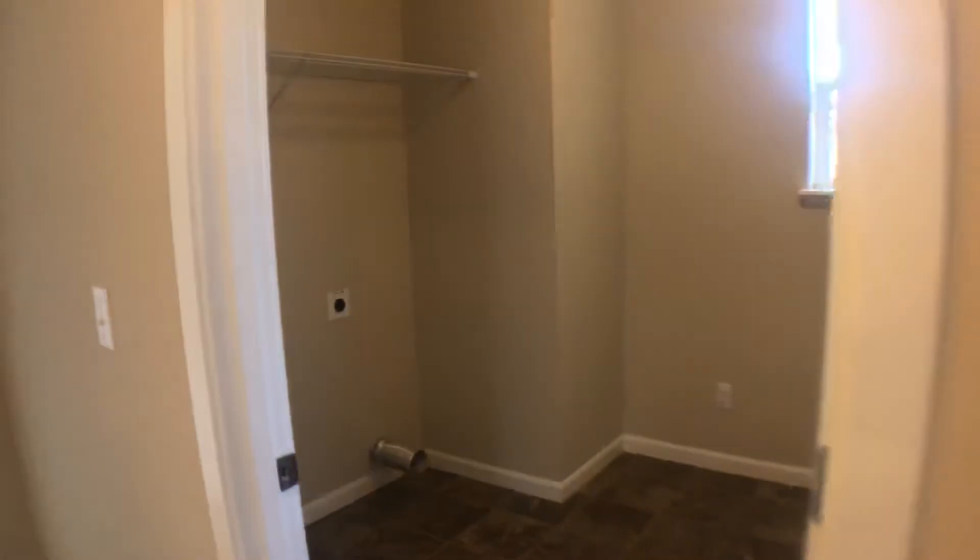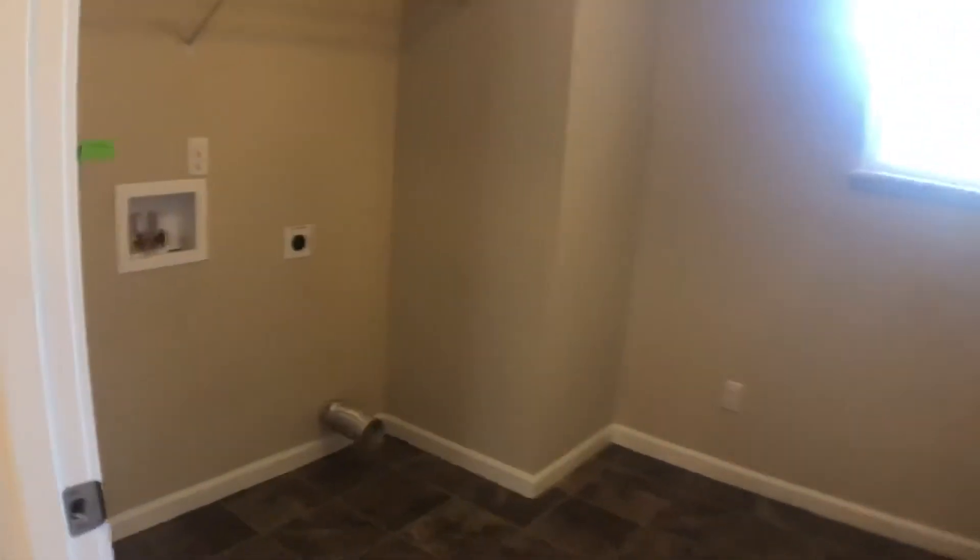Next to this bedroom is the laundry room with washer and dryer hookups. There's a lot of space in here and a window.